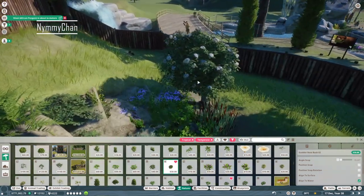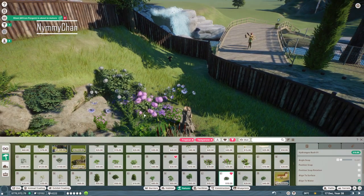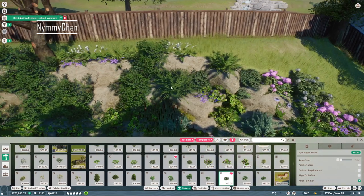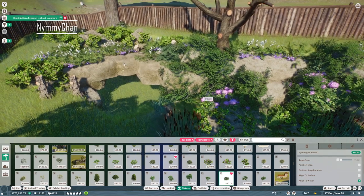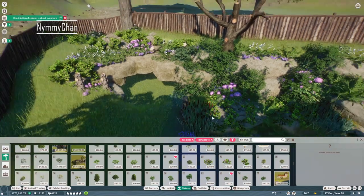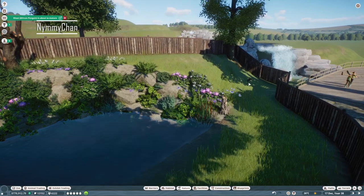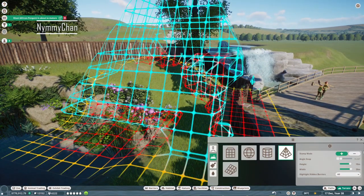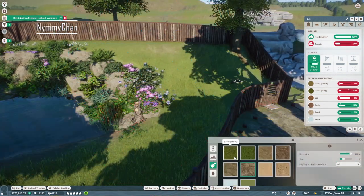Now I need to remember that guests actually want to see these animals, so I can't be stuffing it full with plants and everything. Just a little bit of color in here should be fine. Now let's make sure the terrain is actually to their liking — let's check what they want. Terrain paint.